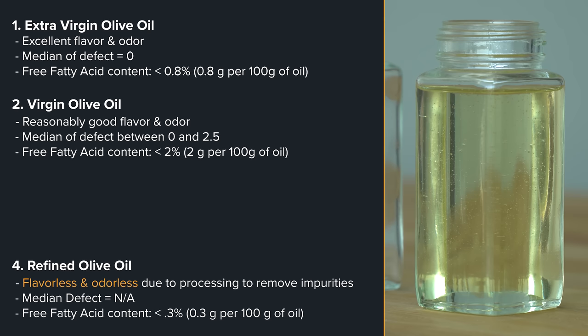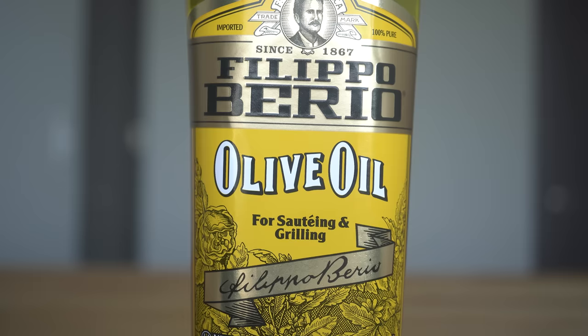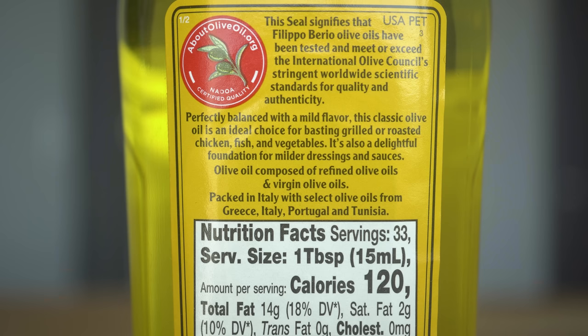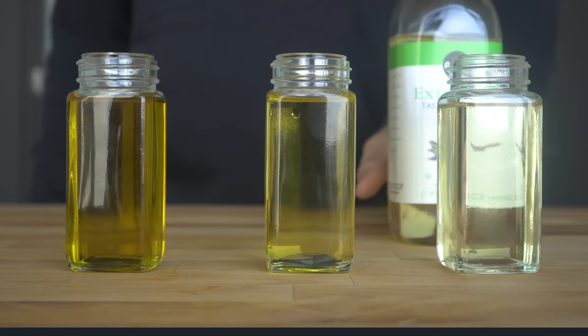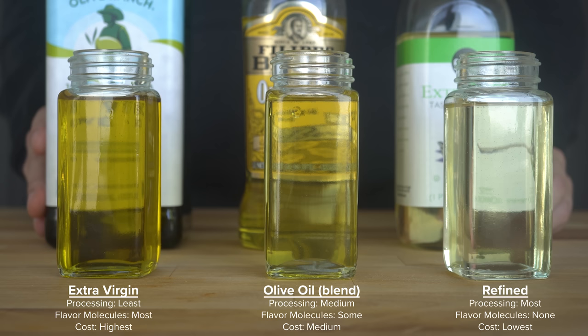Third on the list is actually a Frankenstein blend of the two, and this is one you'll very commonly see and that a lot of people buy. Olive oil is a blend of refined olive oil and virgin olive oil that yields some flavor and odor with characteristics of virgin olive oil. Its free fatty acid content is no more than 1 gram per 100 grams, or 1%. In general, there is an inverse relationship: the less processing the oil goes through, the more flavor molecules it retains, and generally the more expensive it is.